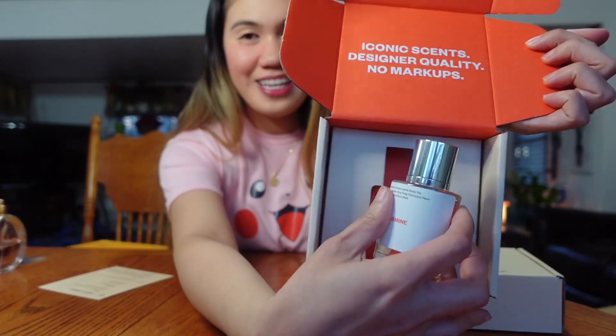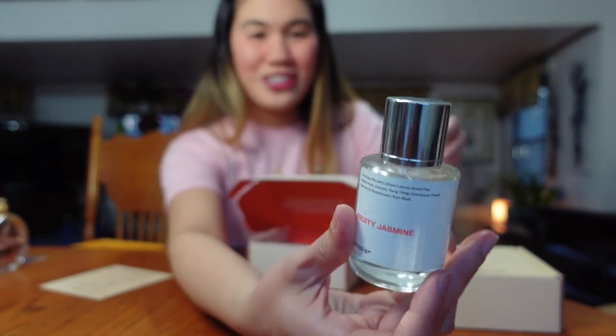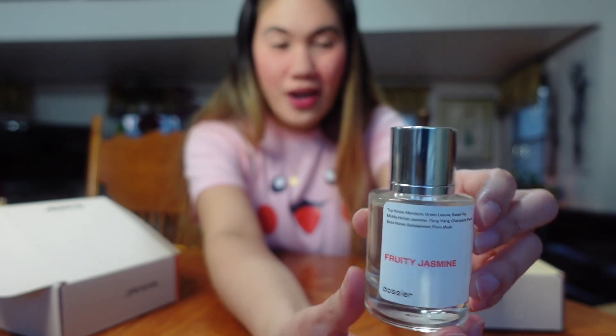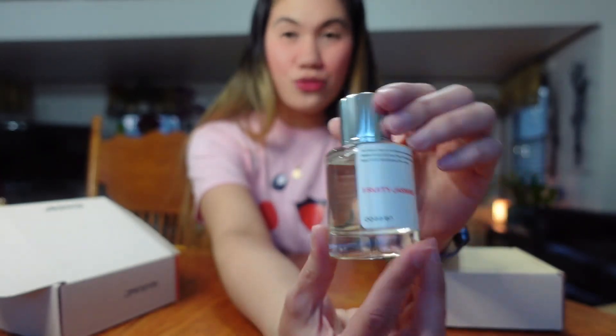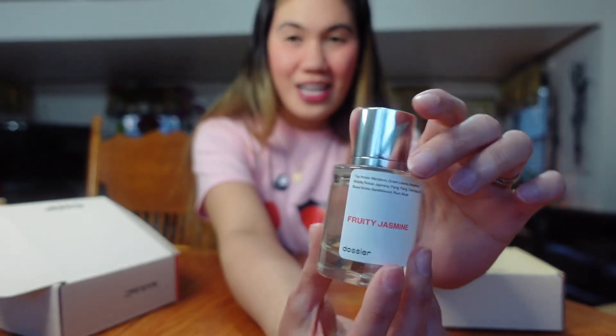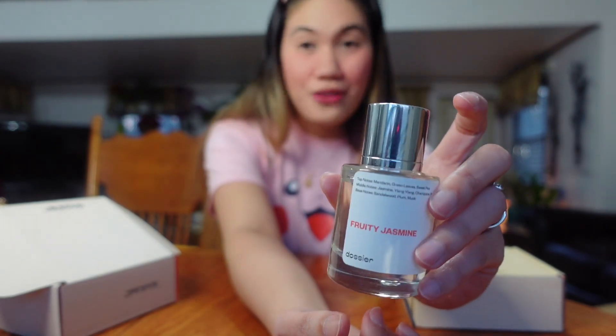I'm going to show you what the perfume looks like — it's like this, which is super cute! This is 50 mils. You just have to open it just like that. So this is the perfume that I've been trying for a week now, and I really, really love the scents because this perfume is so fruity. It's what it says here: Fruity Jasmine, and it smells so good — really, really good.